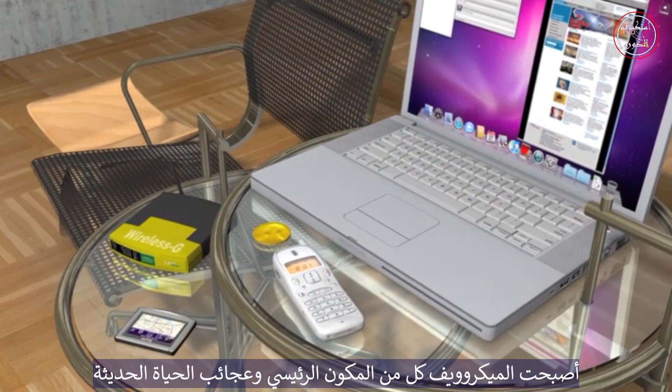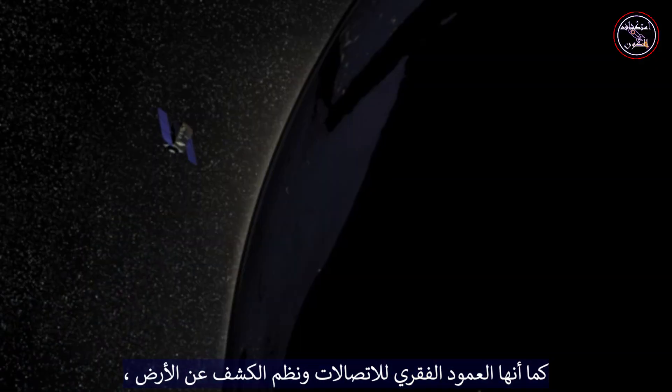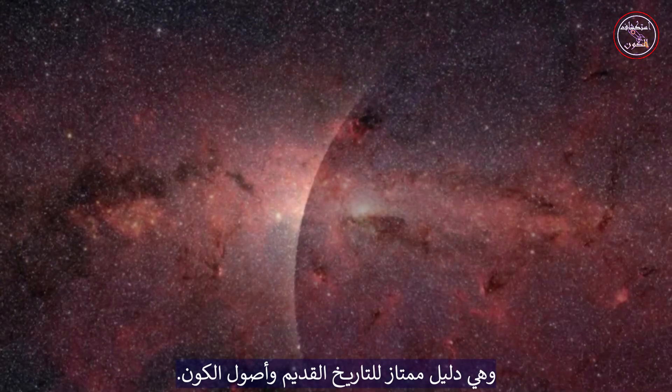Microwaves have become both staples and wonders of modern life. They are also the backbone of communications and of Earth sensing systems, and they are an excellent guide to the ancient history and origins of our universe.